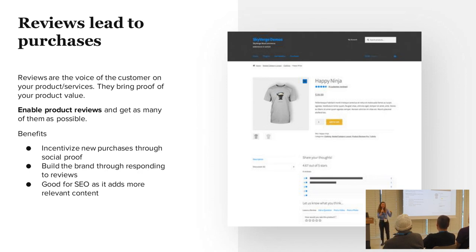The three key benefits of product reviews are: social proof, building your brand — if you get a product review and you respond to it, that's a great opportunity to establish your brand voice and build a good relationship with your customers — and they're also really good for SEO because they add a lot of relevant content to your pages, which is great for ranking.